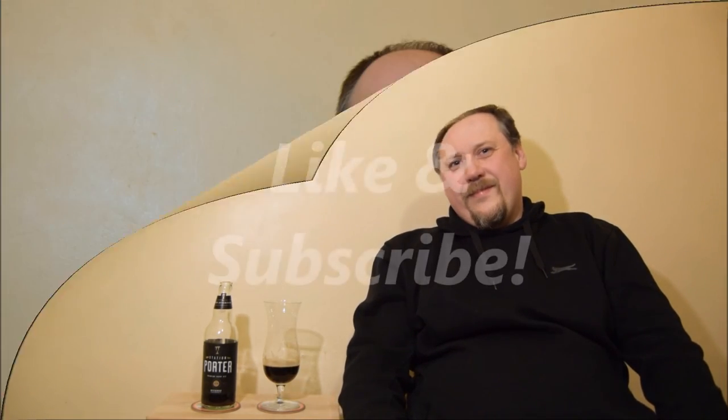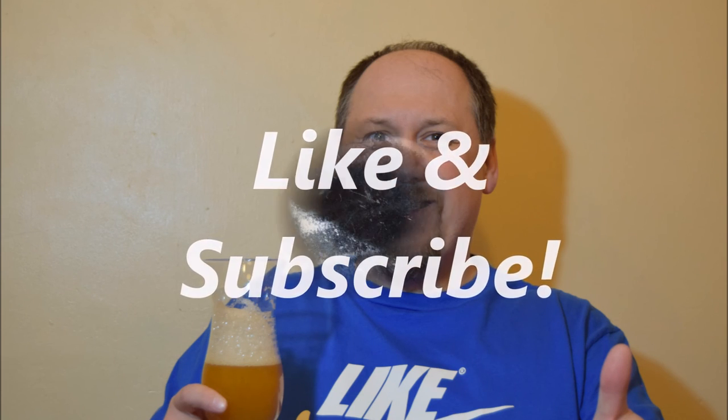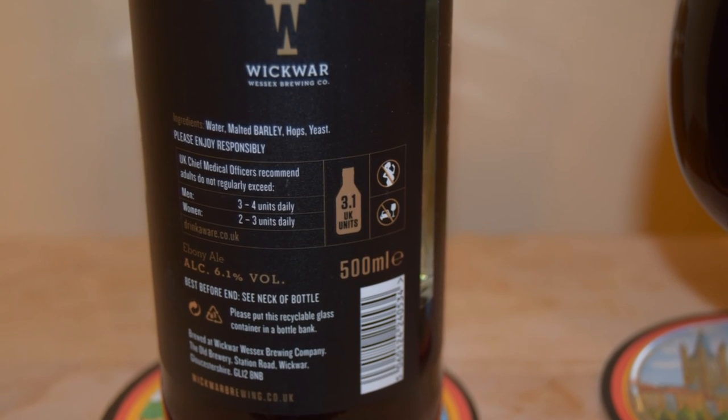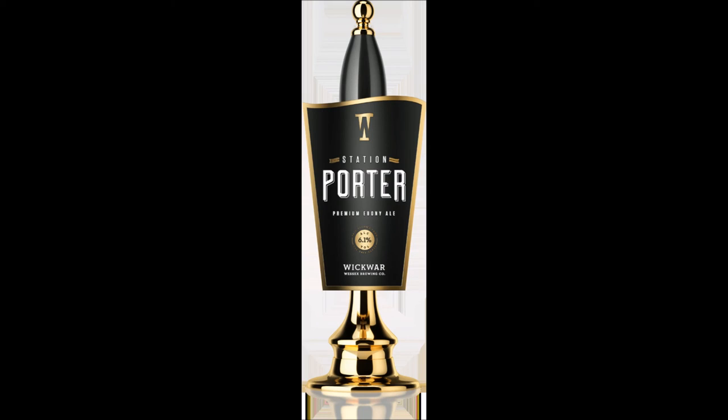So I hope you enjoyed this video as much as I enjoyed this beer. It's very nice. Please like it, please subscribe to my channel. And cheers. Bye, thank you.